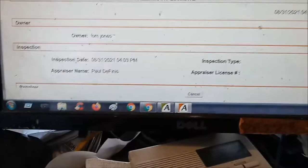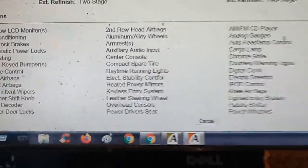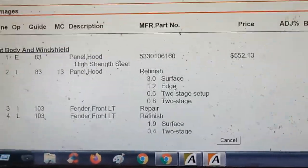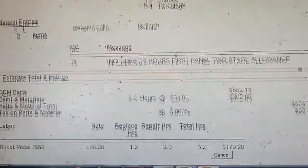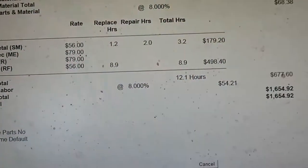It also gives you totals up top. And go to estimate reports — it will show you the entire estimate. Everything is there: the breakdowns, the totals. And I can print it at that point.